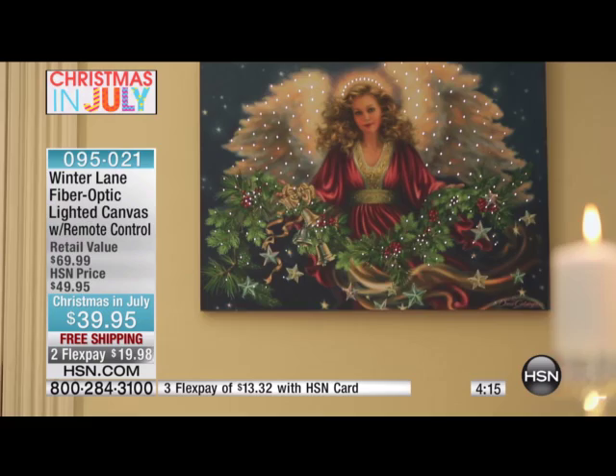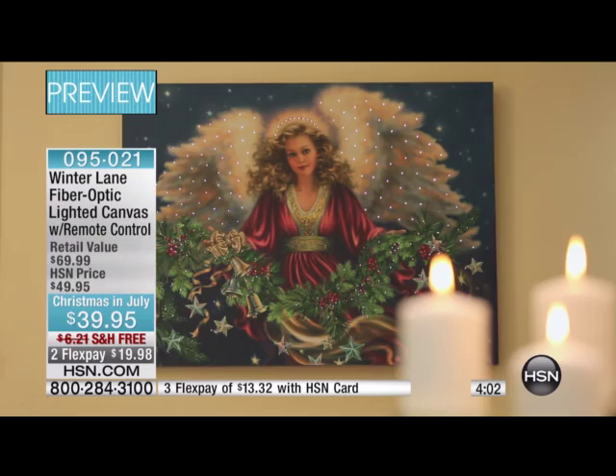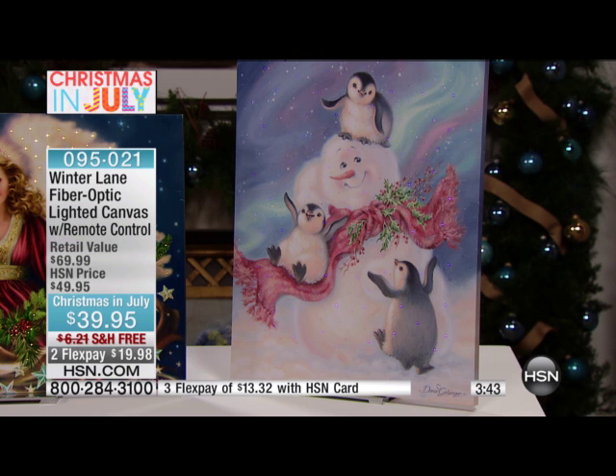We're already at a thousand sold — a thousand thirty-two to be precise — and that number is going up pretty fast. Most folks right now are choosing the angel or the Santa. I do not believe we're going to sell out of the blizzard buddies tonight, but I do believe we're going to sell out of the angel and the Santa Claus. So if you would like one, please order now.